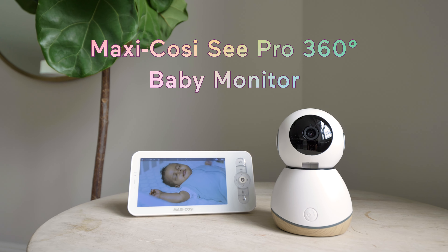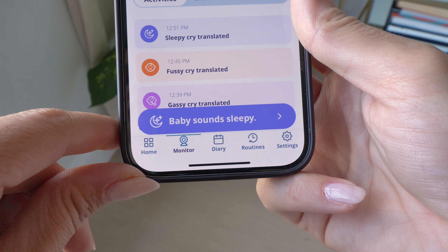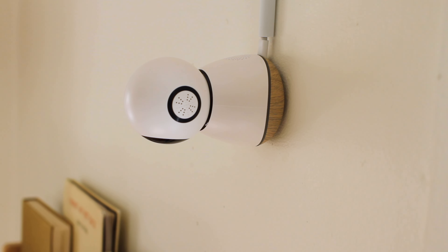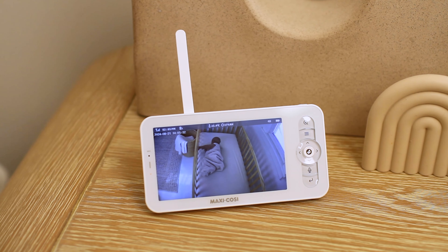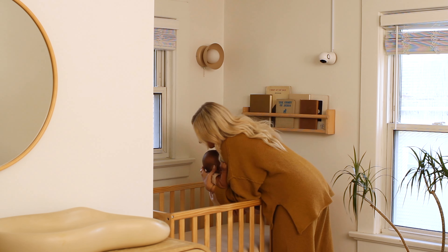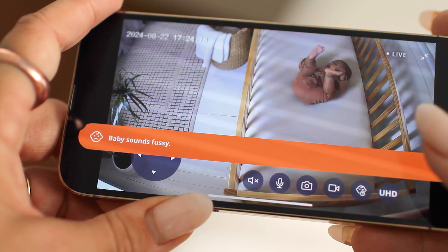This is the first ever baby monitor to decode and translate your baby's cries so that you can figure out what they need faster. Hi, I'm Julie. I'm a babyless mom of two. And in this video, we're going to take a look at how the C Pro 360 from Maxi Cozy works, what makes it different from other smart baby monitors, and test it on a real baby to see just how that cry translation technology comes to life.